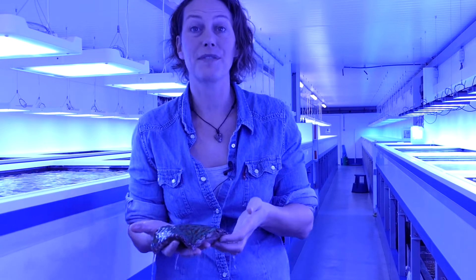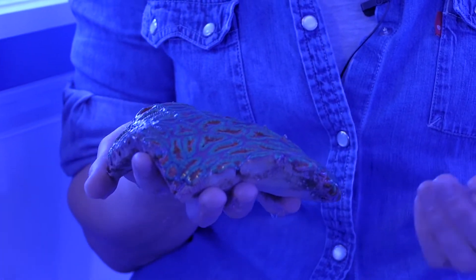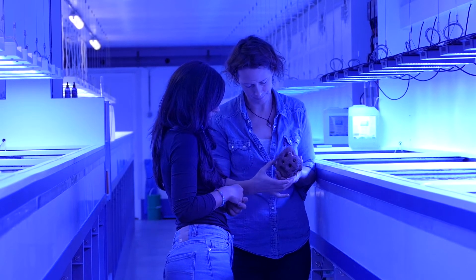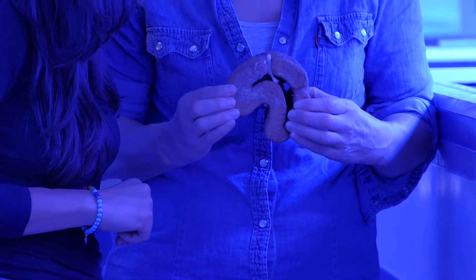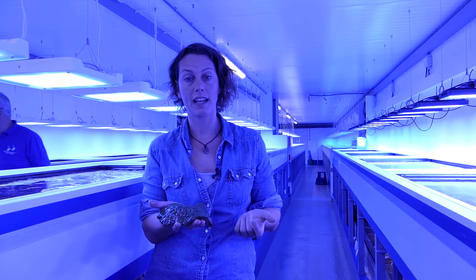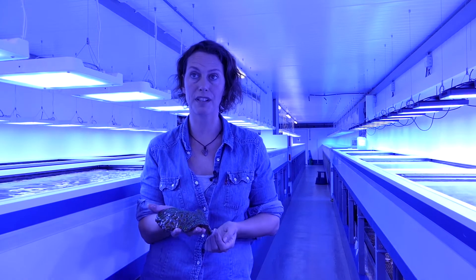Coral reefs are an amazing network of collaborating species. When you make artificial reefs, you want to cater for as many species as possible. COSTRUCTION's innovative technology allows this because we have freedom of form. We're using biomimicry — shapes that you can find in nature — to create reefs that are able to reduce wave impact, provide substrate for corals to grow on, and cater for as many species as possible to make the habitat for these reef organisms.